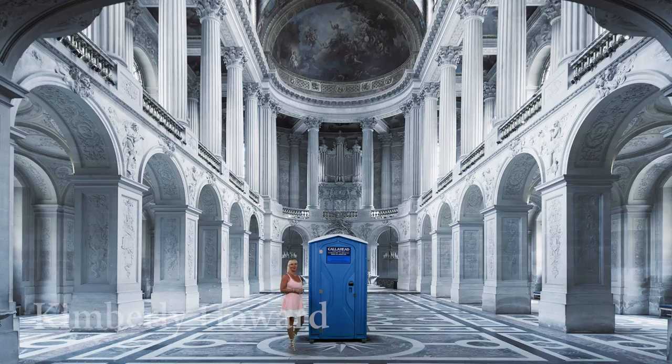Hello, I'm Kimberley Howard, employee of Call Ahead and wife of Call Ahead's President and CEO, Charles W. Howard. Call Ahead is New York's premier portable sanitation company that has been delivering the best portable toilets to New York's businesses and residents since 1976.